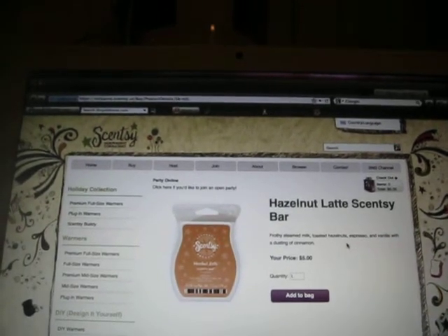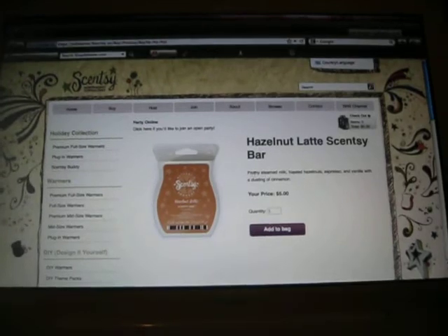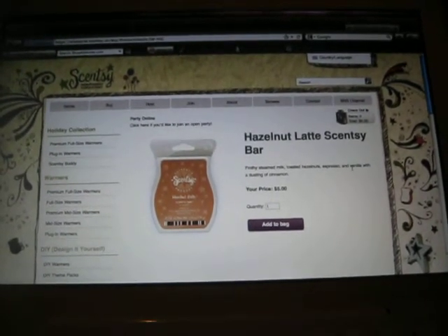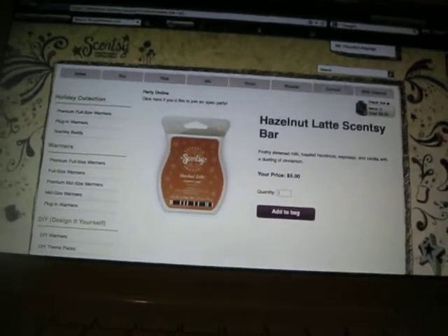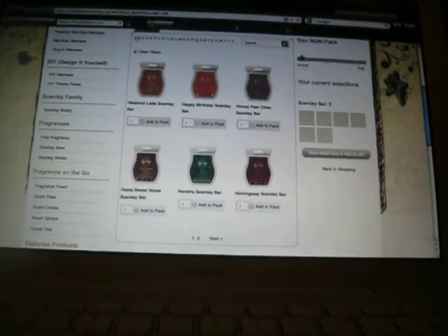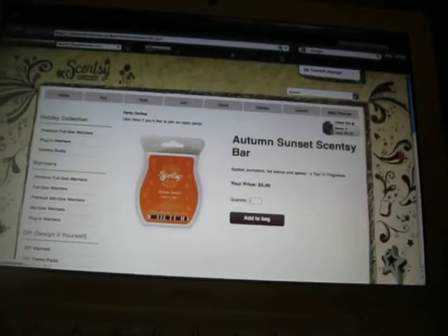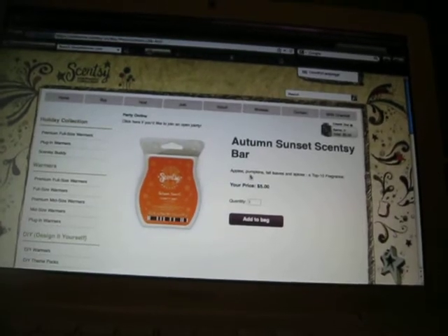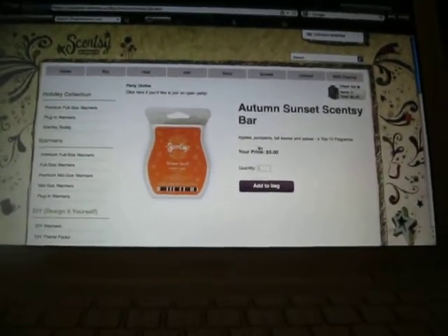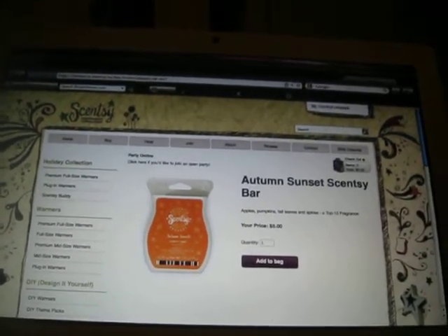I got hazelnut latte scent for my aunt, which is frothy steamed milk, toasted hazelnut, espresso, and vanilla with a dusting of cinnamon. I also got Autumn Sunset, which is apples, pumpkins, fall leaves, and spices — a top 10 fragrance. I love this scent. It smells delicious.